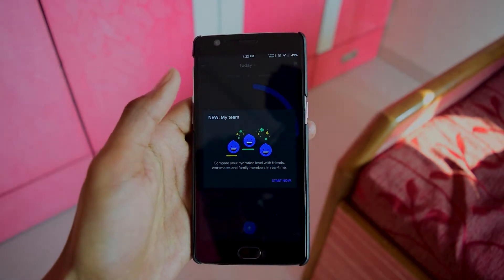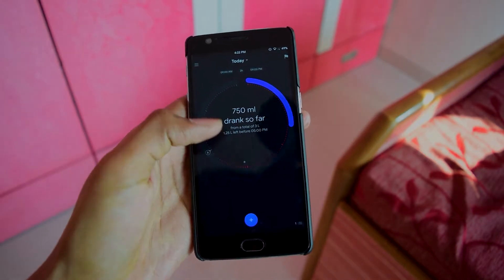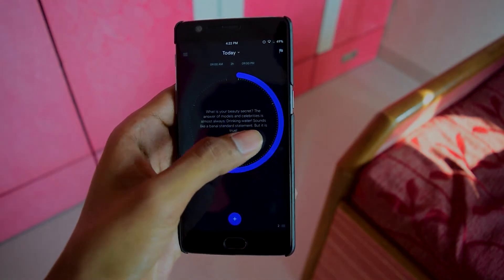Create a healthy habit with Hydro Coach by getting notified to drink water on a regular basis. Start with a predefined volume or choose from many different vessel types. Every drink is highly customizable — name it, color it, and size it your way.